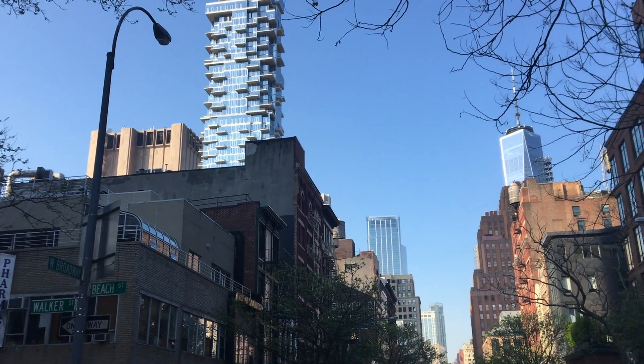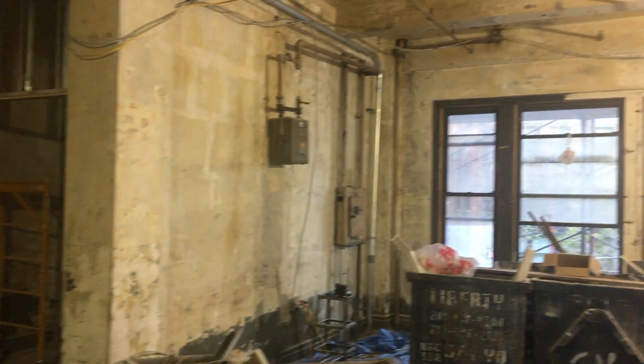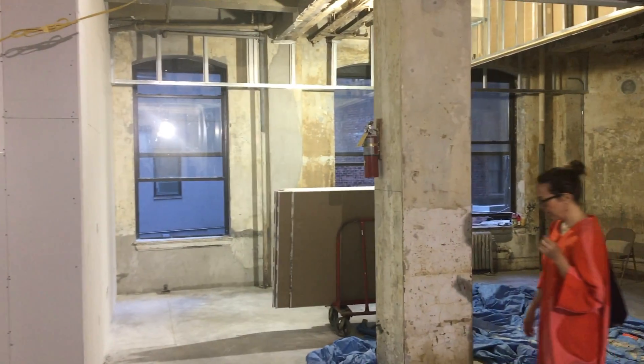We're just in front of our new studio here in Tribeca, New York. We're moving in July — it's going to be awesome. We're fully speeding up renovating and repurposing the space. It's a former factory for signage and metals.